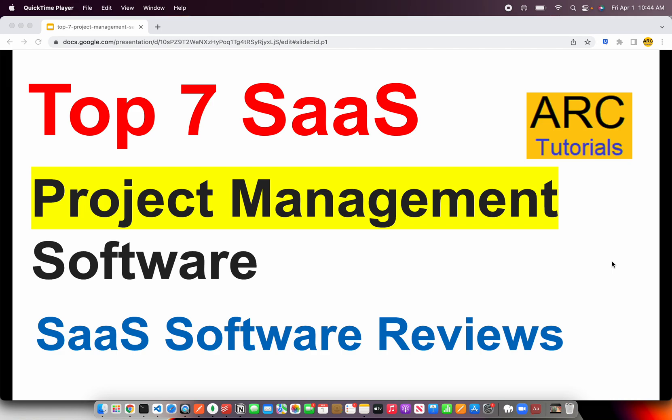Welcome back to ARK Tutorials. In today's episode, we are going to take a look at the top 7 SaaS project management softwares. Project management is one of the most fundamental, most core applications involved in projects. These projects can be individual personal projects, a startup project, or for a particular client or an agency handling multiple clients. Having a good project management software means half the job done. Let's get started.